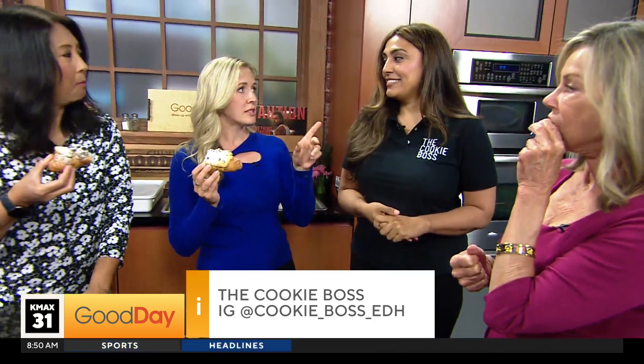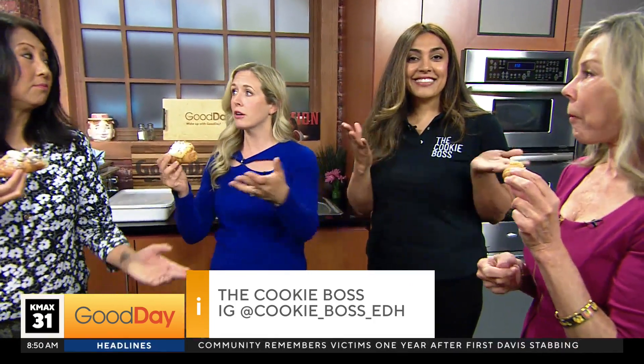Really quickly — she just got her wholesale license. So if there are any small business owners out there who would like her cookies in your shop, you can head to The Cookie Boss EDH dot com — EDH for El Dorado Hills. There's a wholesale option on the website so you can express your interest and she'll reach out.